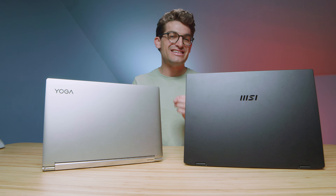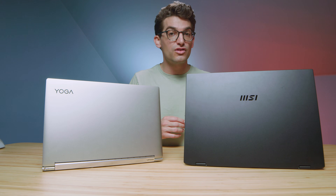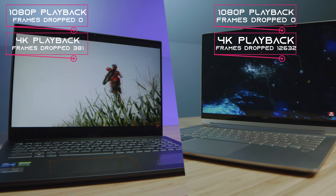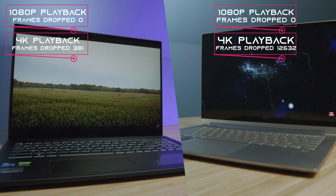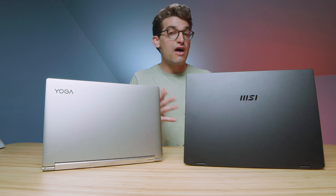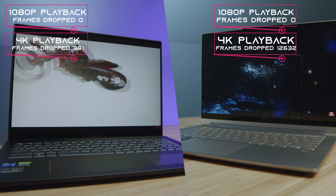In regards to video editing, the dedicated GPU is actually very important because there are a lot of processes the CPU pushes onto the GPU, which allows them to run smoother, faster, and more efficiently, giving you a better workflow. We see this most in export times and playback. For 4K playback on the Lenovo Yoga 9i, it dropped 12,000 frames out of 16,177 in the project — basically a very jumpy, unstable editing experience. However, with the dedicated RTX 3050 in the MSI laptop, we only saw 381 dropped frames, which is basically unnoticeable throughout the edit.